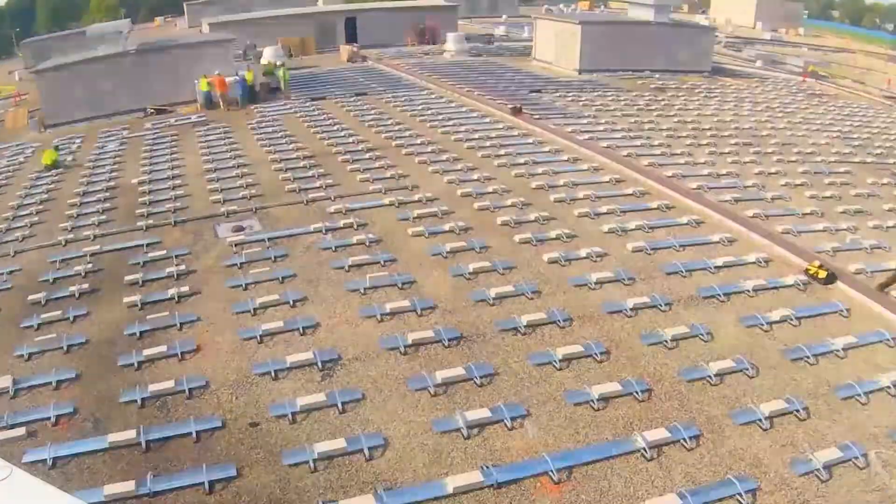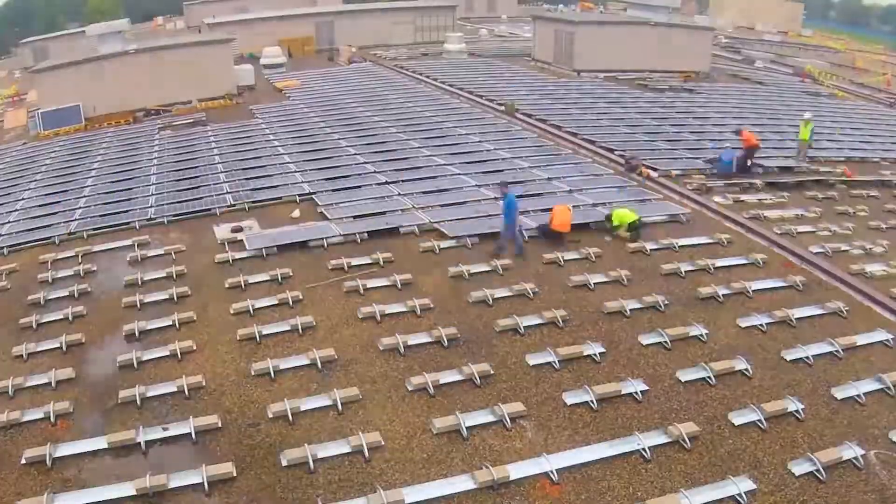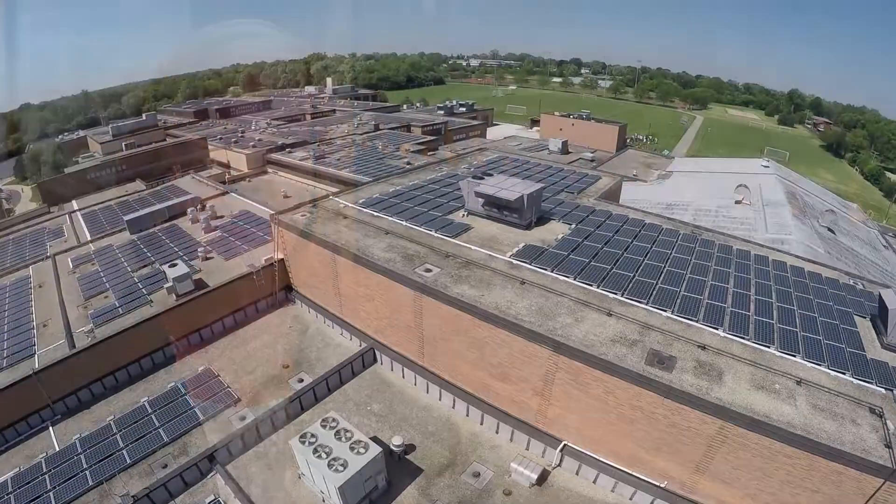You can only imagine the strong connection to teaching and learning and the opportunities for our students. One nice thing with Performance Services — they provide a classroom learning kit as well as the solar learning dashboard. The connection to science, technology, engineering, and math — the whole STEM focus will be alive and well in our science classrooms.